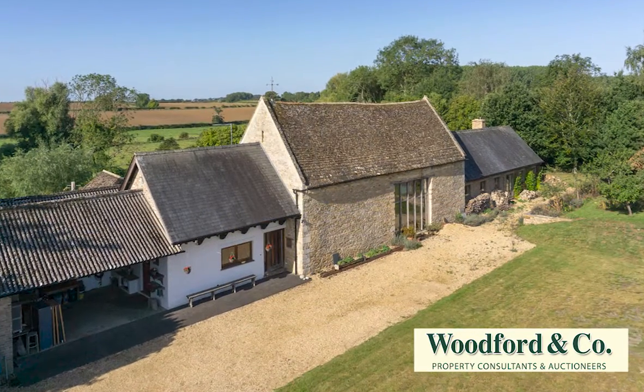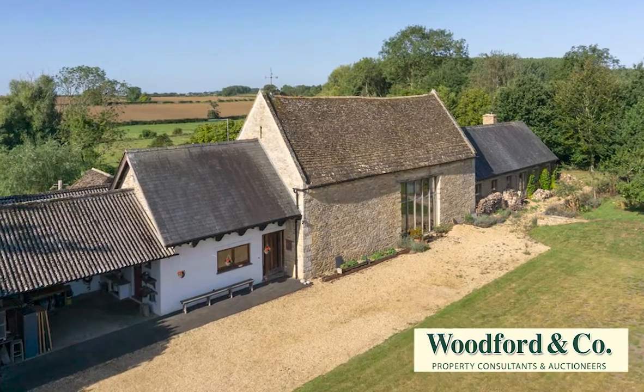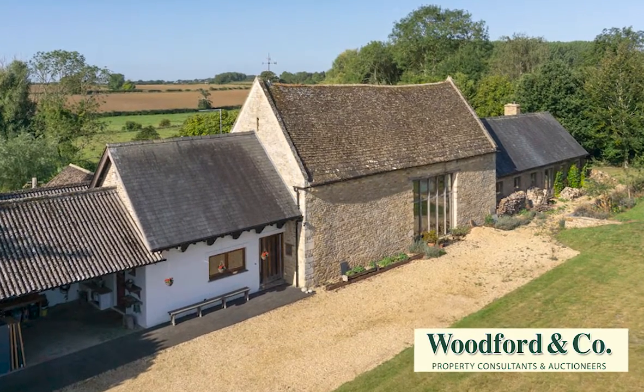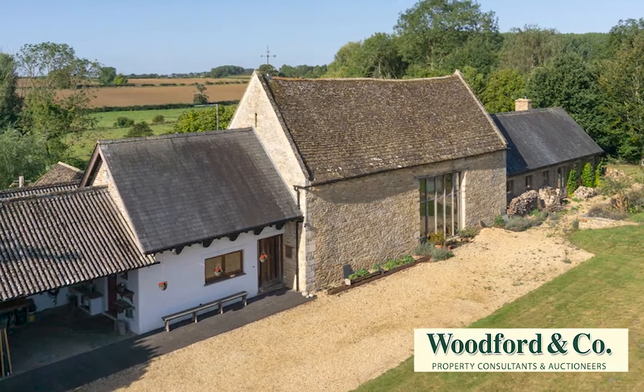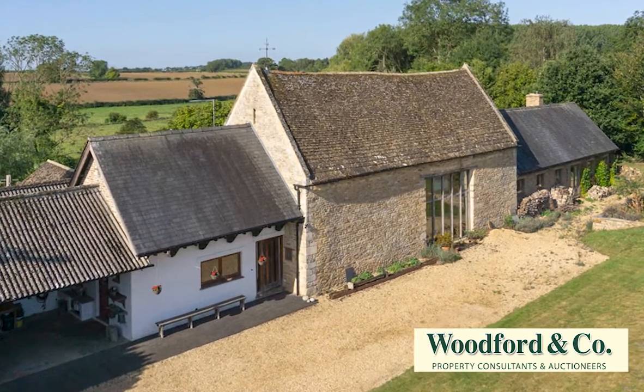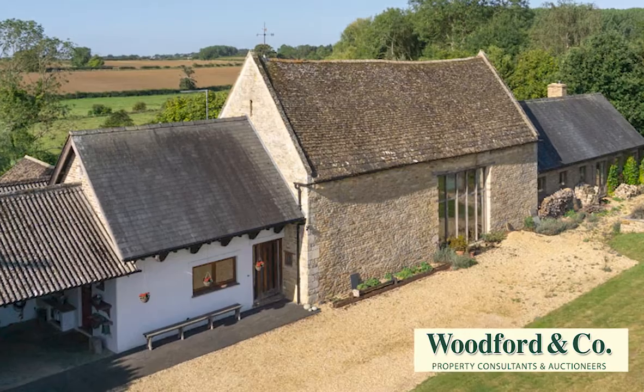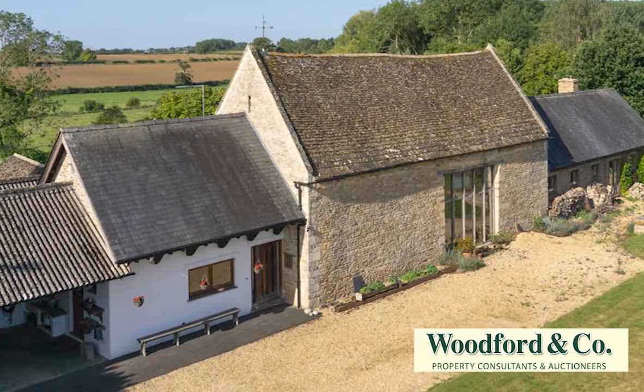Converted from farm buildings to a superb family home around 1990, this architect-designed property incorporates an 18th century tithe barn built in local stone, and enjoys maximum benefit from its superb position, with large south-facing windows providing views over the garden, the brook, and countryside beyond.